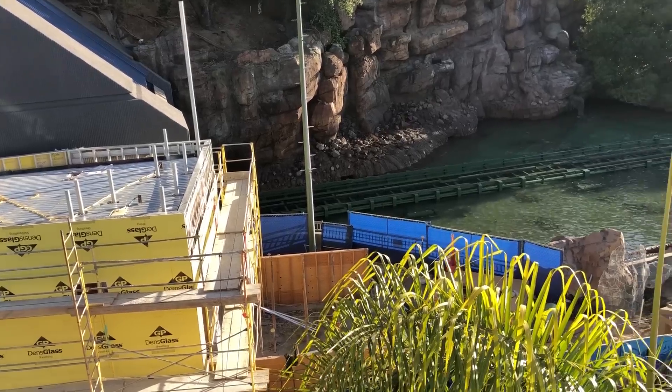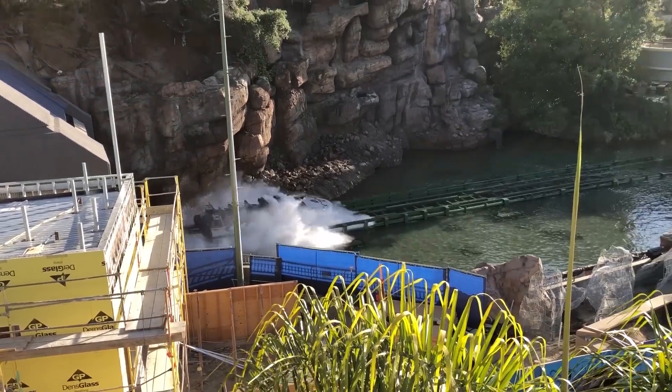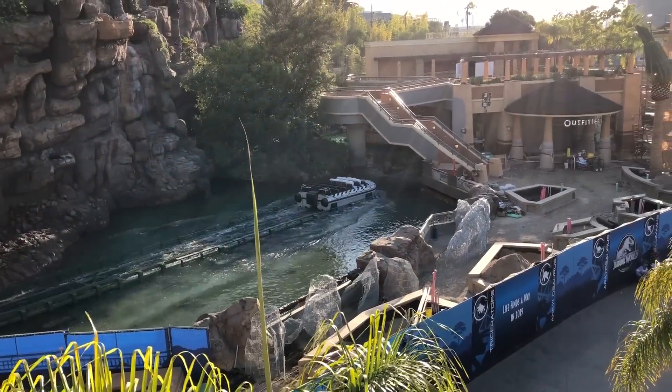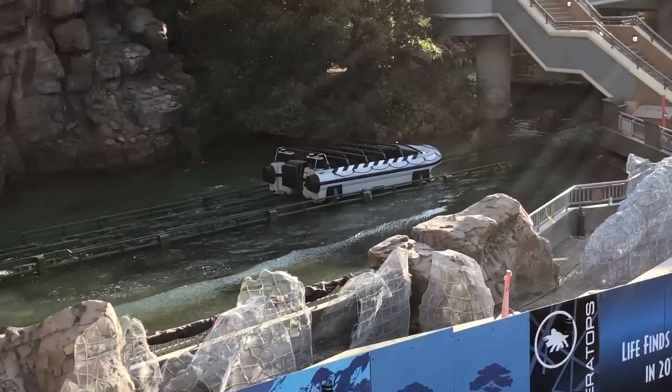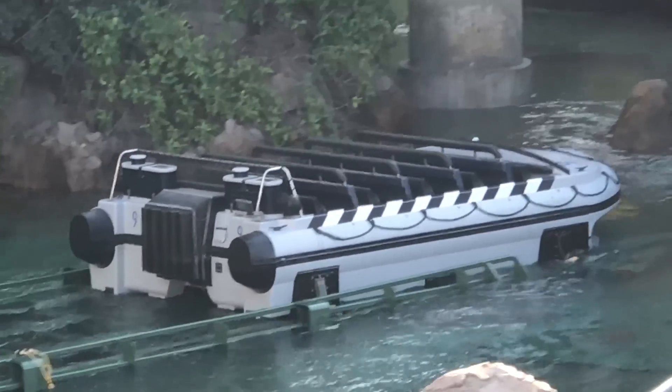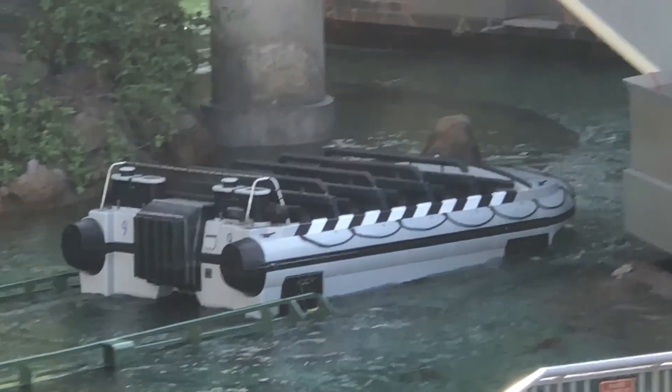That's just about it for this Universal Studios Hollywood construction update. We are so close to the opening of Jurassic World The Ride, as the park is working at a rapid pace to finish things up. Thank you for watching, and don't forget to subscribe to the channel if you want to see more updates from Southern California theme parks.